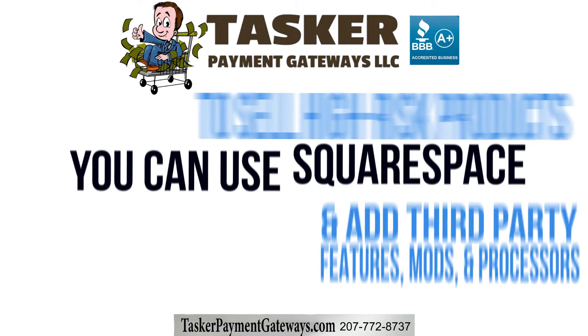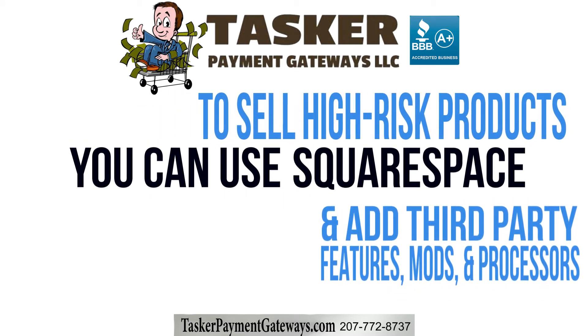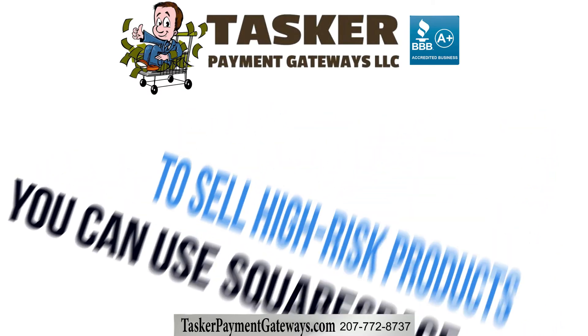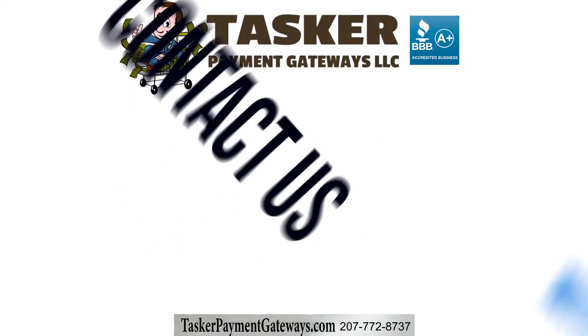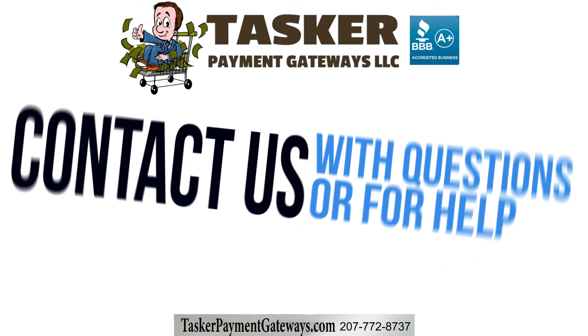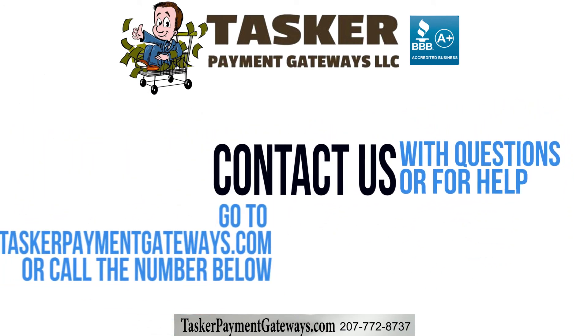If you use our recommended method, you will not have to worry about custom code. In other words, selling high-risk products doesn't need to create problems. You can still use Squarespace and add third-party features, modifications, and processors. The main thing to remember is that if you need assistance or support, you may need to contact the third party you got the code from. Should you have any questions or need any help setting up high-risk payment processing, please get in touch.